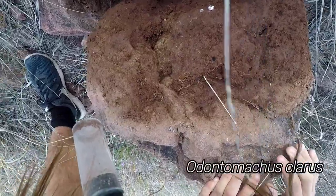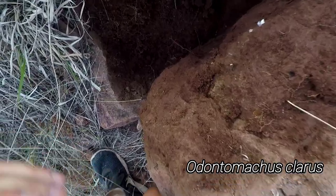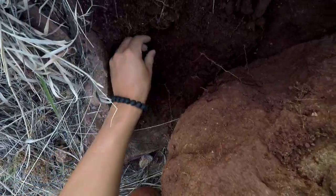Big ol' Odontomachus colony. And a little thief ant colony right next door. Oh, and there's the Odontomachus queen.